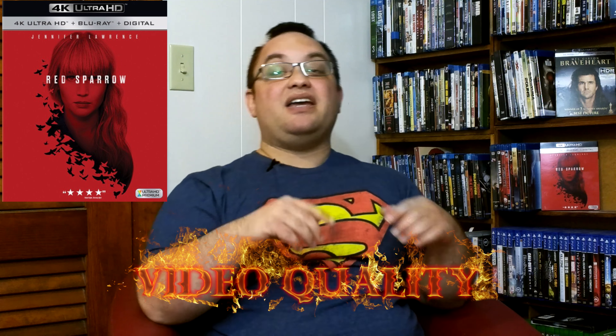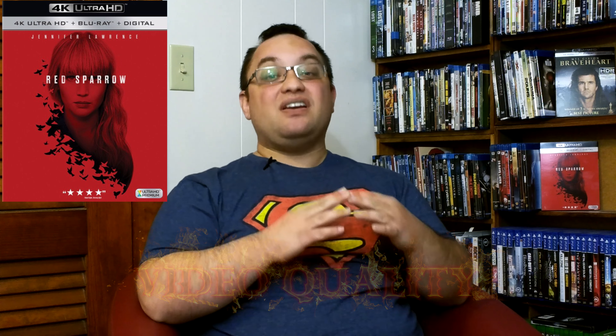Getting into the 4K disc, I will just say that this is a stunning video transfer. This was filmed in 3.5K with Arri Alexa cameras and then has a 4K digital intermediate. Even though this is lacking Dolby Vision, this is truly a great looking movie — a very cold looking movie.